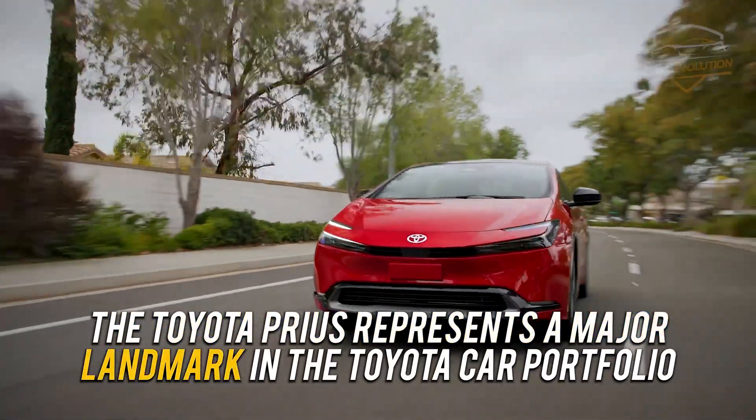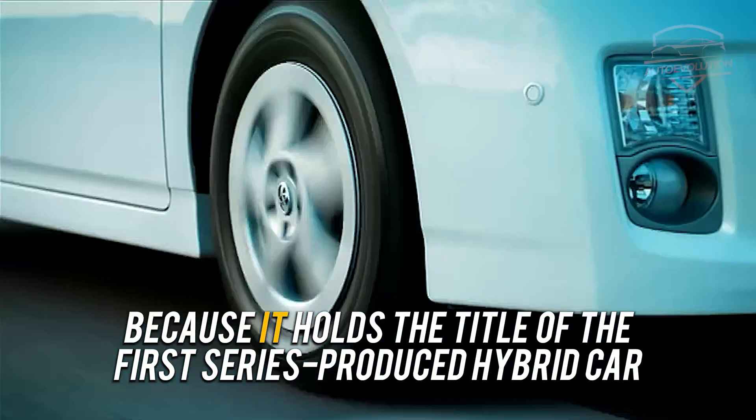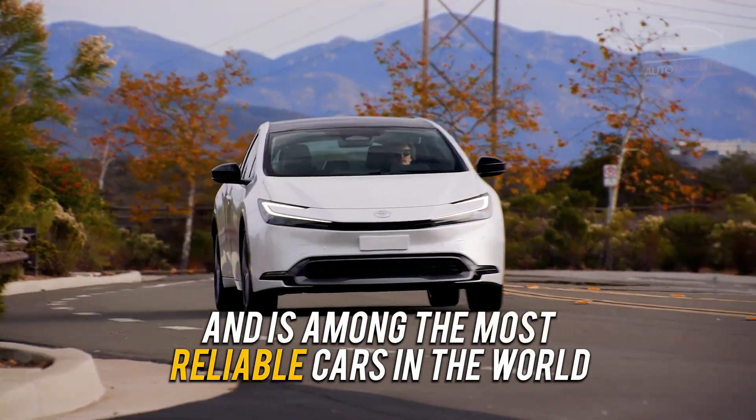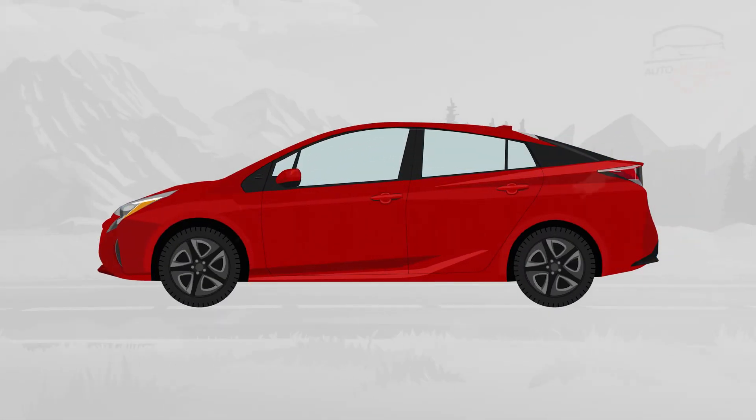The Toyota Prius represents a major landmark in the Toyota car portfolio, but also in the car industry because it holds the title of the first series-produced hybrid car and is among the most reliable cars in the world. So, it is a good reason to know the evolution of the Toyota Prius over time.